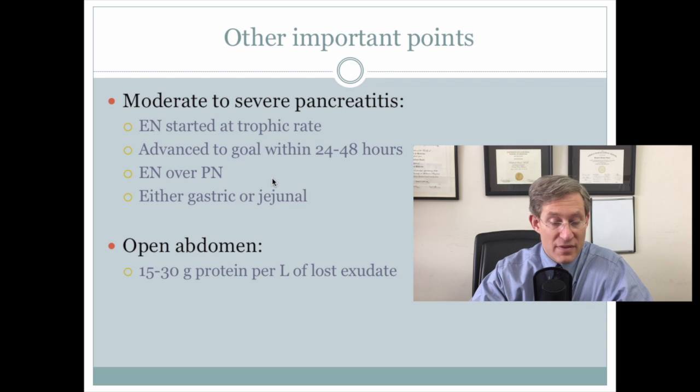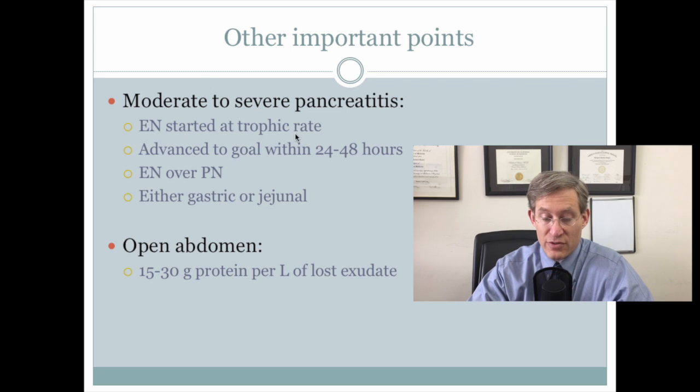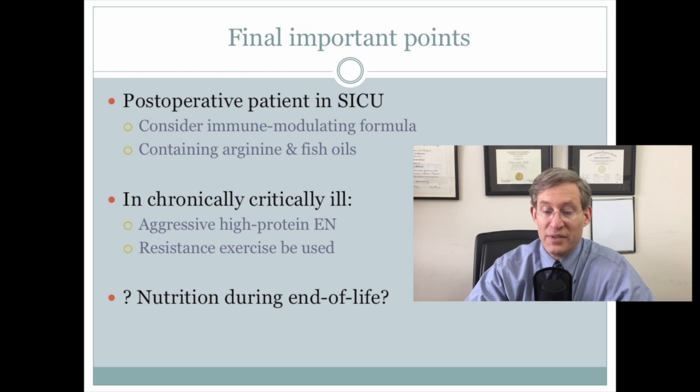There were general comments about patients with severe acute pancreatitis — to use enteral nutrition, and that the feeding tube can be either gastric or jejunal. It was noted that giving between 15 and 30 grams of protein per liter of lost exudate is important in patients with an open abdomen. There were explicit comments that in the post-operative surgical ICU patient, to consider immune-modulating formulas containing arginine and fish oils, though as a practicing intensivist this recommendation seems to go back and forth every few years.